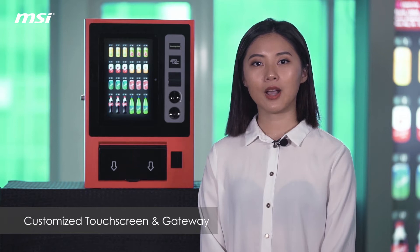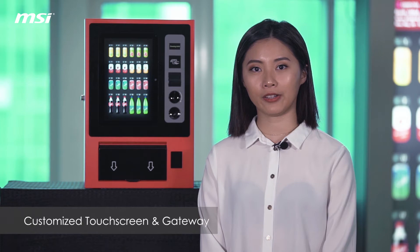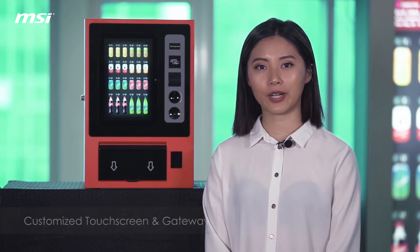With these two devices, we are able to build a comprehensive IoT system to make the vending machine more value added. Let me show you how it works.